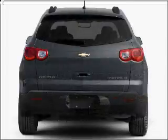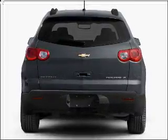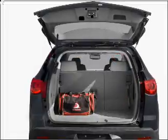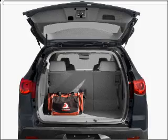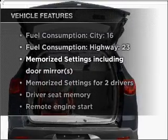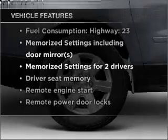Stand out from the crowd with premium wheels. Treat yourself to the splendor of a premium sound system. The anti-lock braking system will keep you safe on the road, and memory settings make for a more comfortable ride. With these notable features, you won't want to miss out on the opportunity to own this amazing vehicle.